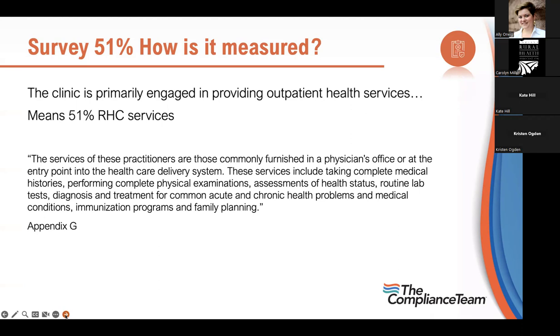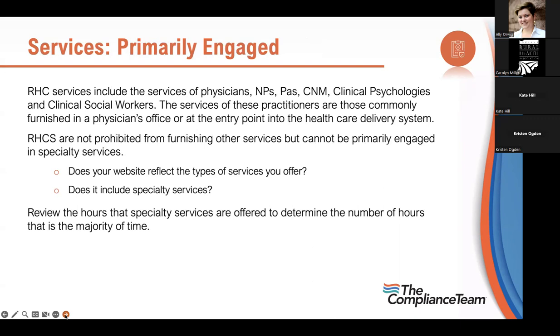When the RHC rule was written in 1977, mental health was mostly institutionalized care. Now every provider is seeing patients for anxiety, sleeplessness, and all the things that go with primary care medicine — those should not count as mental health visits in my estimation. Does your website reflect the type of services you offer? Review the hours that specialty services are offered to determine the majority of time — that is the Appendix G way to measure it and you may be held to that standard in Indiana.